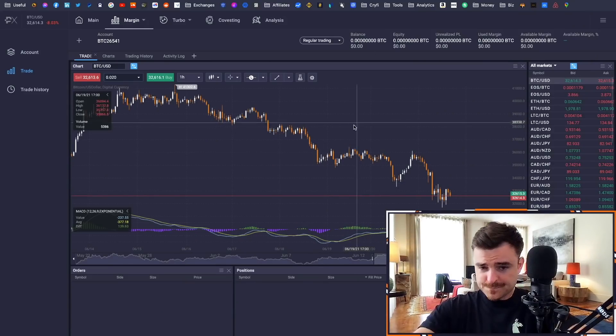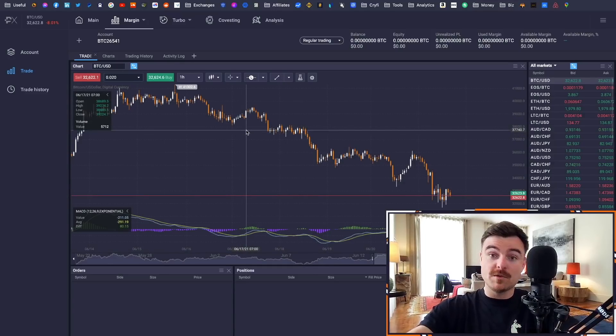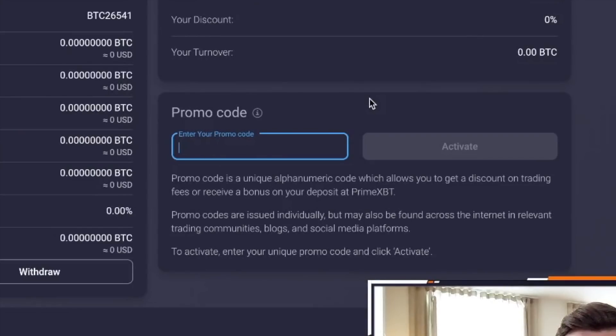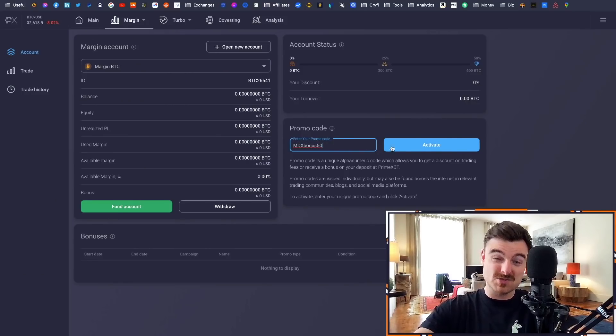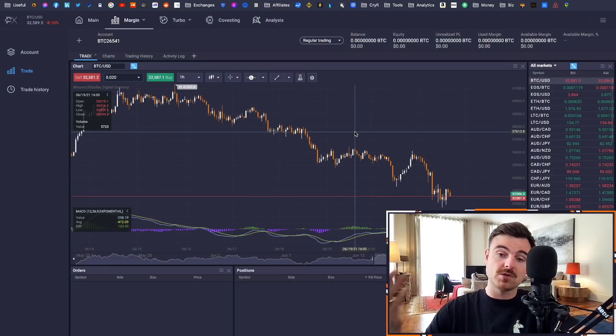If you do sign up to Prime XBT with my link below, click on Account and you can use a promo code. Enter MDXbonus50 and click activate. You'll actually get a 50% deposit bonus — whatever you put into the platform they'll fund you 50% of it as a trading bonus, which you can use to buy and sell on derivatives. It's really cool.